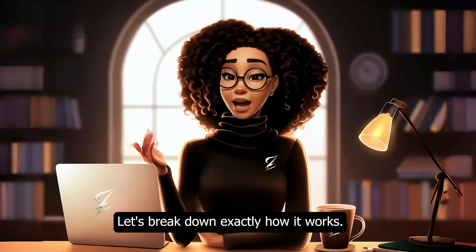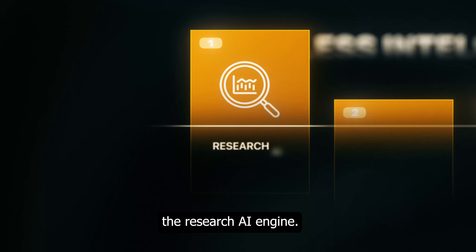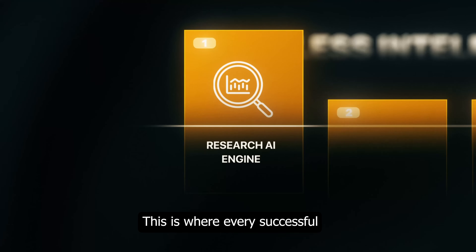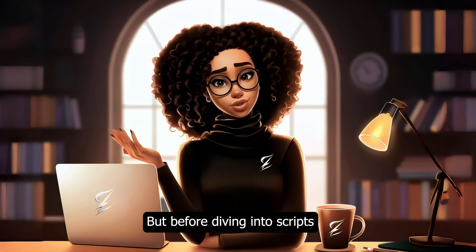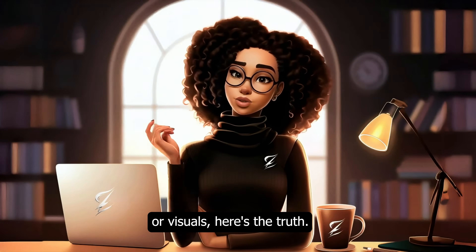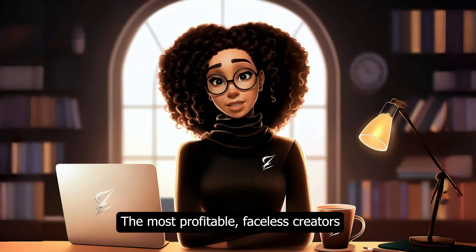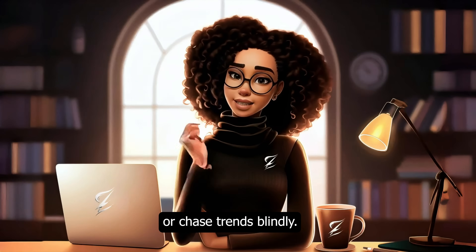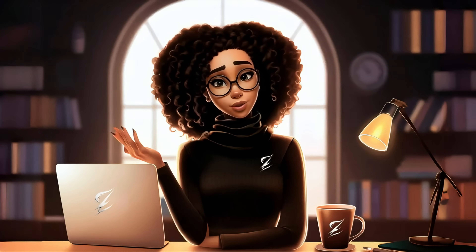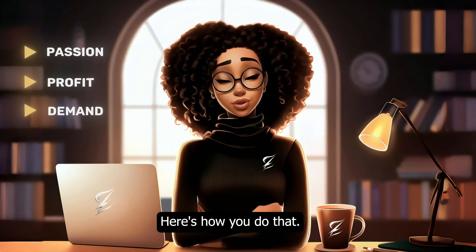Let's break down exactly how it works, starting with Layer 1: the Research AI Engine. This is where every successful faceless channel begins, but before diving into scripts or visuals, here's the truth: your niche will make or break your success. The most profitable faceless creators don't just follow passion or chase trends blindly — they find the sweet spot between passion, profit, and demand.